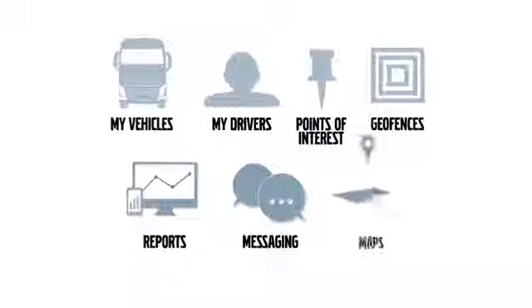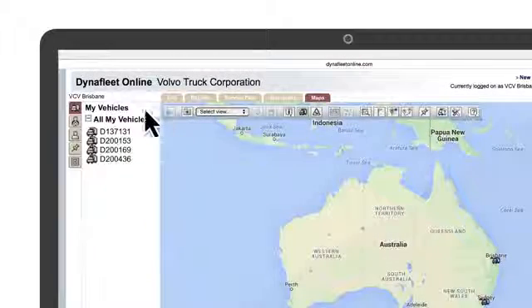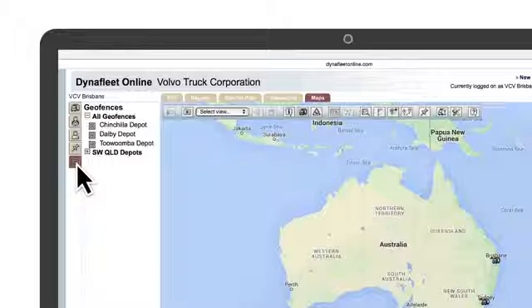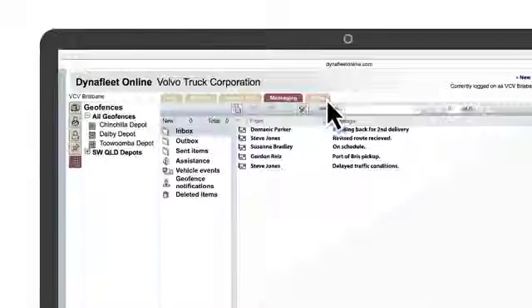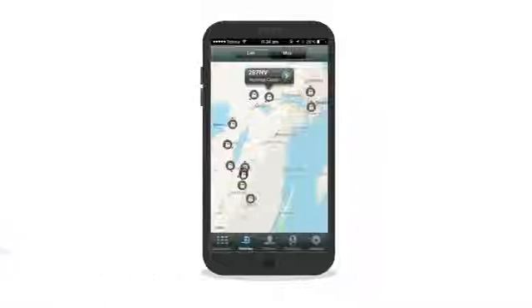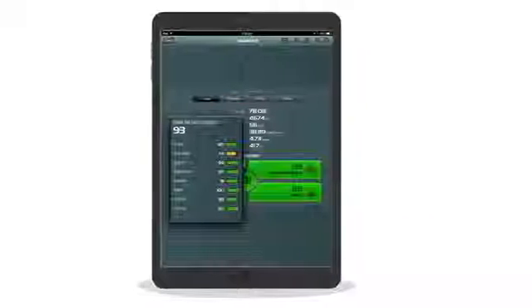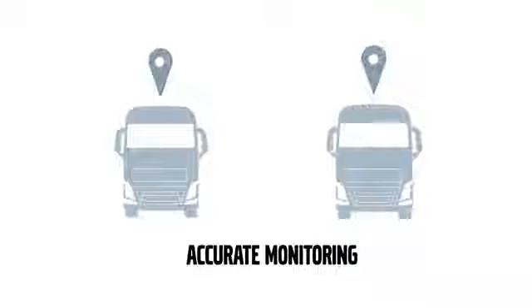Top-line, Dynafleet gives you access to intelligent tools such as My Vehicles, My Drivers, Points of Interest and Geofences. There's also reports, messaging and maps. These provide you with the intelligence, information and interactivity that you need to run your fleet. A real strength of Dynafleet is accurate monitoring.